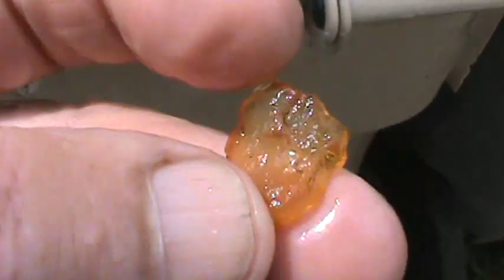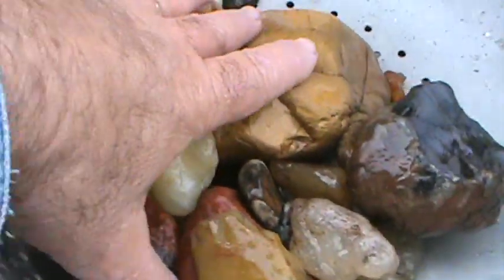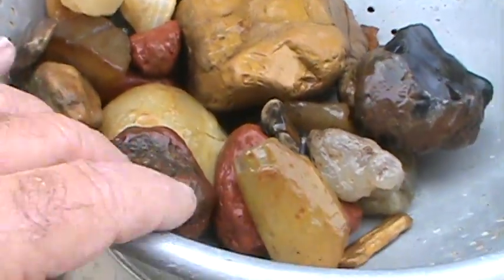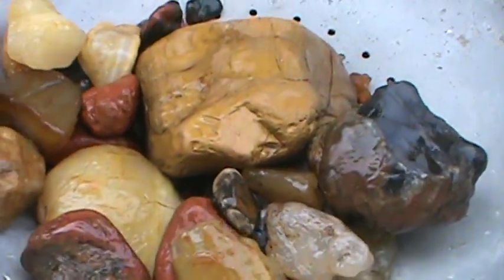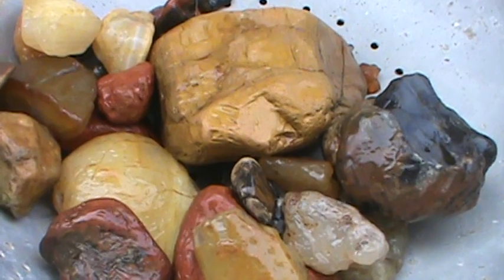They're good to put in the tumbler for media — different sizes and textures and shapes when you're rolling. And I think that's it. Not bad — I was out there about an hour and a half, so it ain't too bad. First run of the season. Score. Thanks for looking.